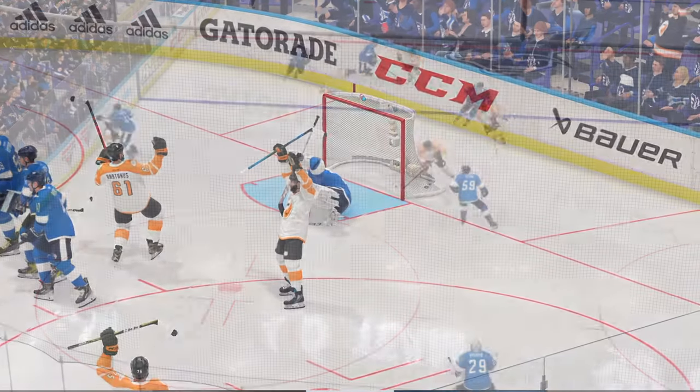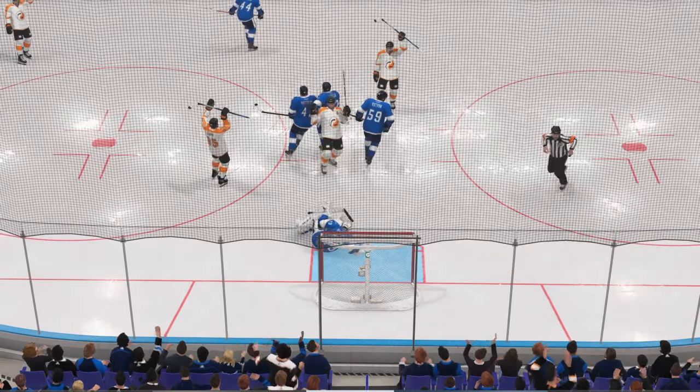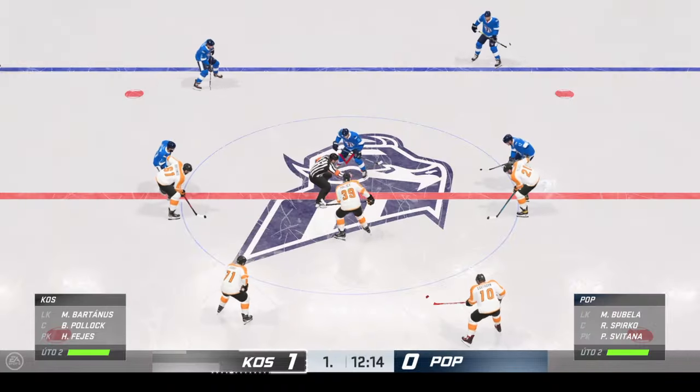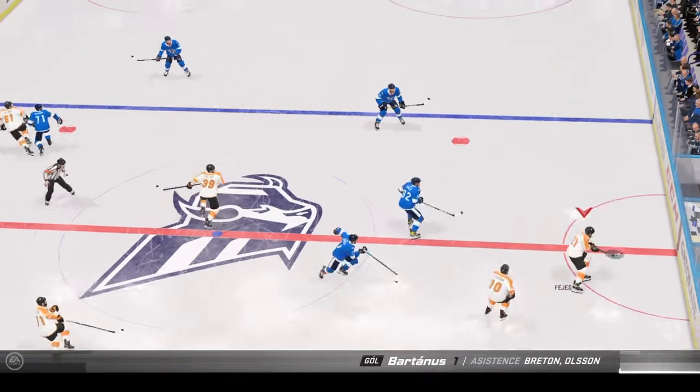Two different views from either side of me. One coach not happy they gave up the man advantage break. The other one's pretty pumped with how they executed it. More than half the period left to play. We've got a 1-0 game to this point.